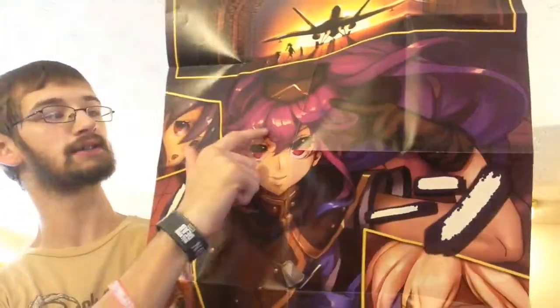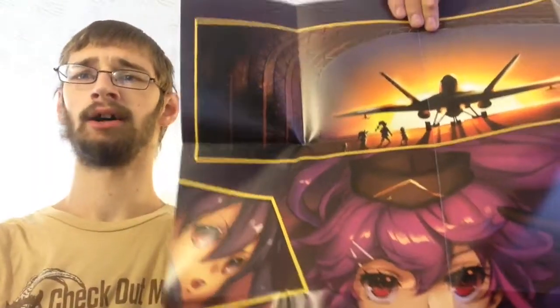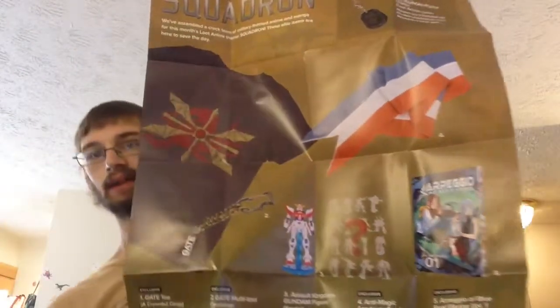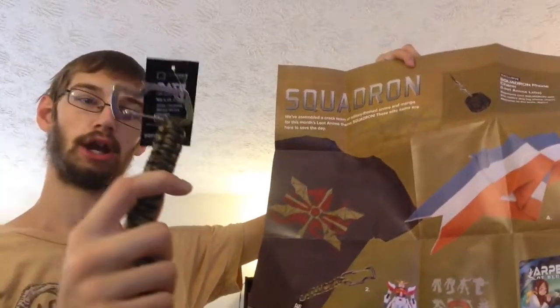And lastly for this month is the handy dandy poster, which bears the whole Squadron theme. Right here is Loot Anime's mascot — she did have a name, and she does have a name now: it's Yumi. I saw that they had a contest, and whoever won won a Kaiju crate. On the back you have your spoilers — and the t-shirt was a Gate t-shirt, so it kind of goes well with the whole Gate carabiner multi-tool.